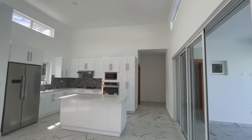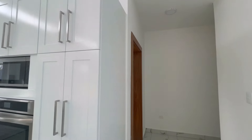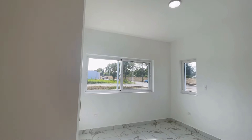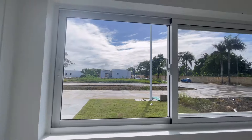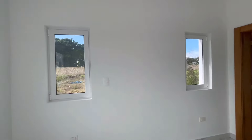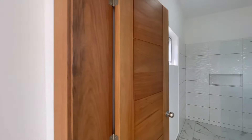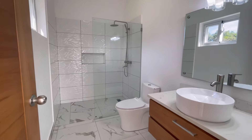Across on the other side there are two more bedrooms, each with their own ensuite washroom and built-in closet. There's a double sink view right here.